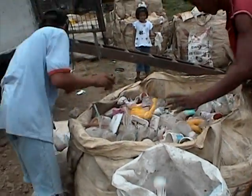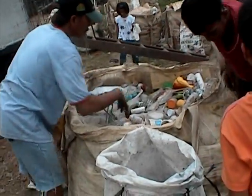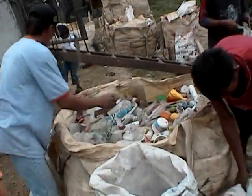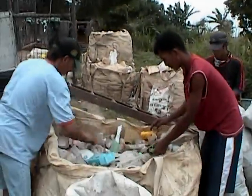They sell it to these folks who buy it, and then these folks, in turn, sell it to whoever. They don't organize business, obviously, but this is what happens.